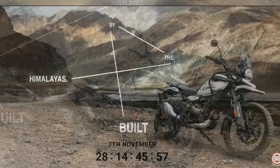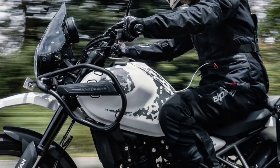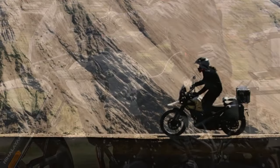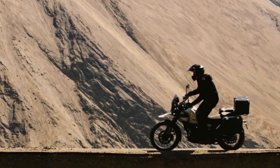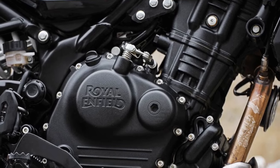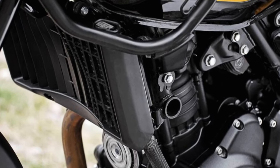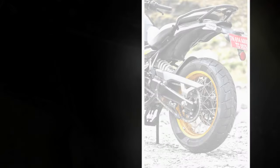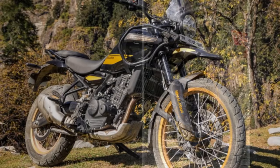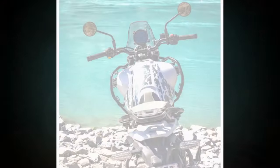Up front, a 43mm inverted Showa S-feff fork with 7.9 inches of travel replaces the previous 41mm right-side-up unit. At the rear, a Showa monoshock with preload adjustability and an identical 7.9 inches of travel — compared to the original Himalayan's 7.1 inches — provides stability. Wheel sizes measure 21 inches front and 17 inches rear, equipped with 90/90-21 front and 140/80-17 rear tires. Key dimensions include 9 inches of ground clearance, up almost half an inch, and a 59.4-inch wheelbase, a 1.4-inch increase.